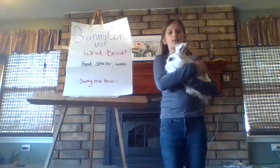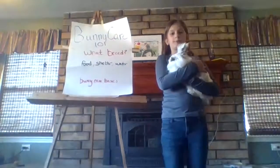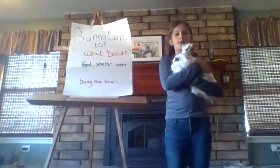Having a bunny is a big responsibility. If you get one, I hope you love them as much as I do. Do you have any questions?